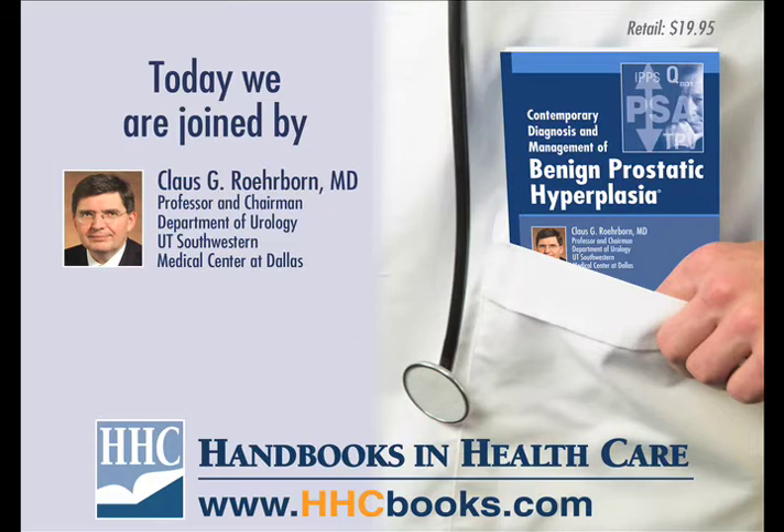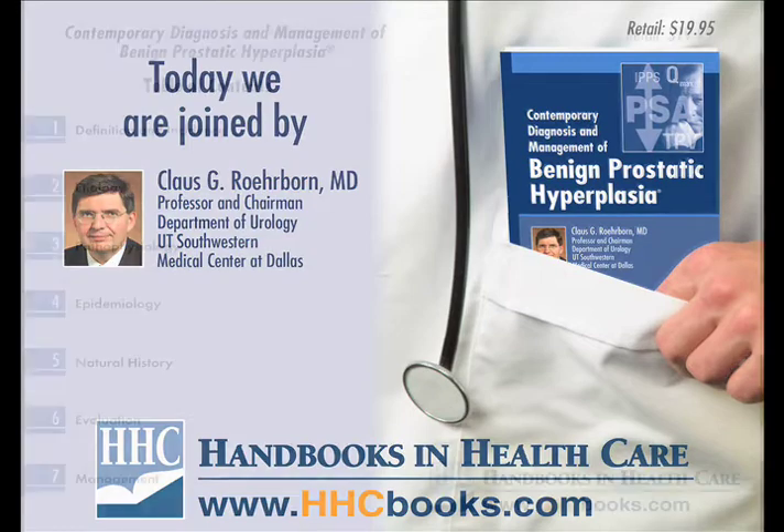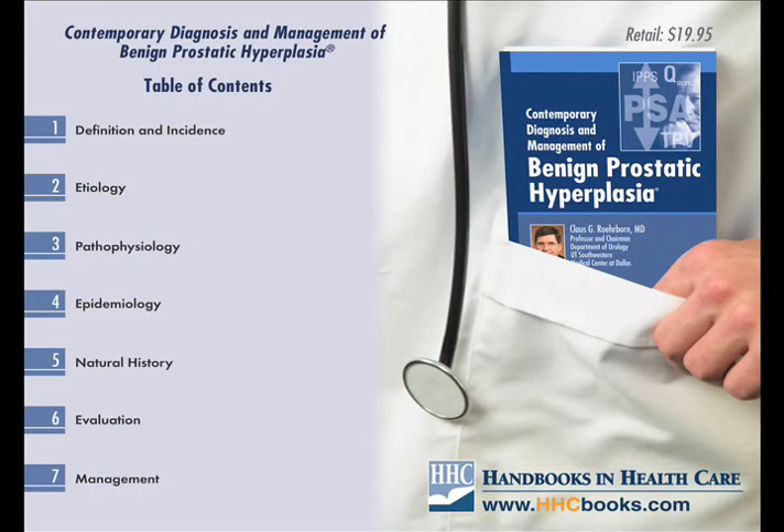A new drug was recently approved in the treatment of these patients, namely Silodosin, a new alpha blocker made by Watson Pharmaceuticals. As one can quickly see, the field of medical management of LUTS and BPH is not stagnant at all, but in fact is rapidly evolving. In the area of the evaluation and natural history of LUTS and BPH, much new has been reported as well in the recent past.